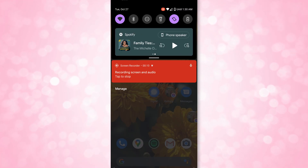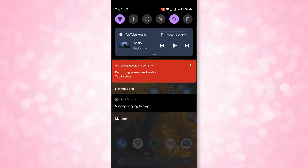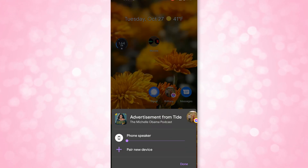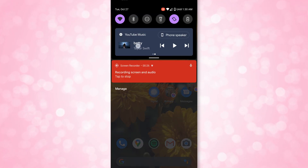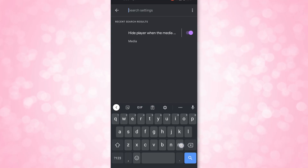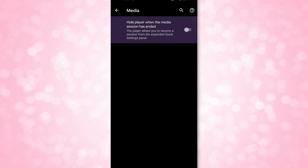Number 11, controlling media just got a little easier. If you have multiple apps playing media, you can now see both of them within the same notification card and just swipe between them back and forth. You can also switch to connected Bluetooth devices from the phone speaker by clicking on the text that corresponds to the device the media is playing on. You can turn off this card by going into settings and typing "hide media" into the search to find that option, though it was also available under the Sound and Vibration settings for a short time.